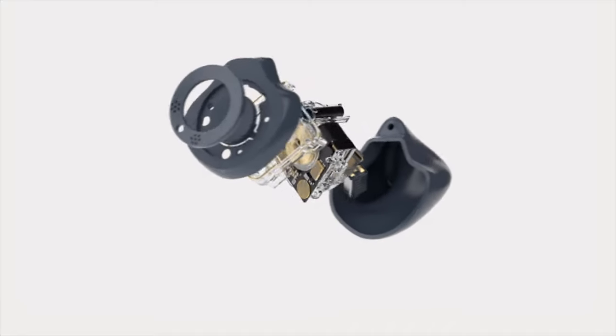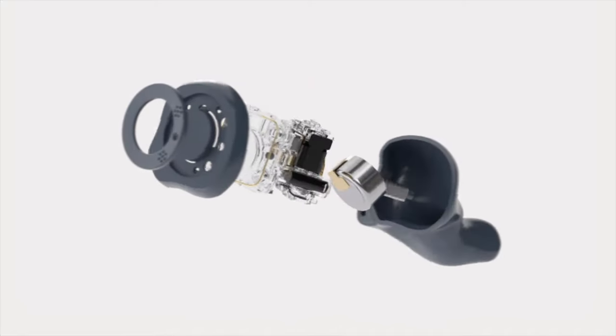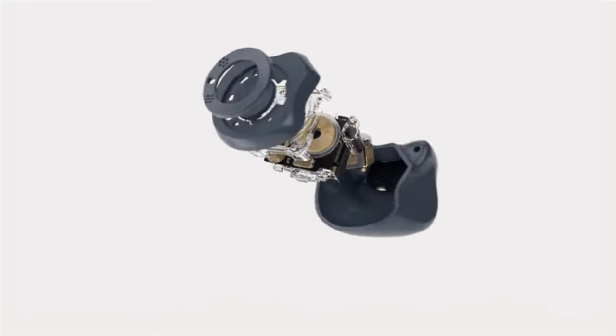That's why ReSound, today's video sponsor, developed a custom lineup of premium hearing aids so you could treat your hearing loss with a device that looks like a wireless earbud. Not only are the Customs by ReSound a fantastic hearing aid capable of treating even the most complex cases of hearing loss, but they look exactly like a wireless earbud when they're in your ears. Let me give you a little closeup of what these guys actually look like.